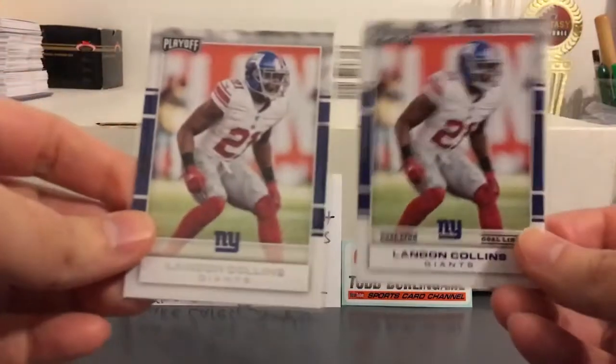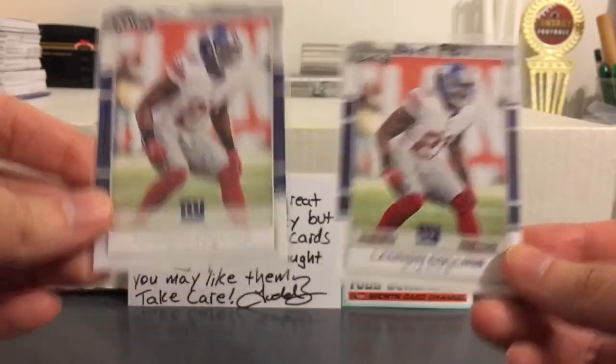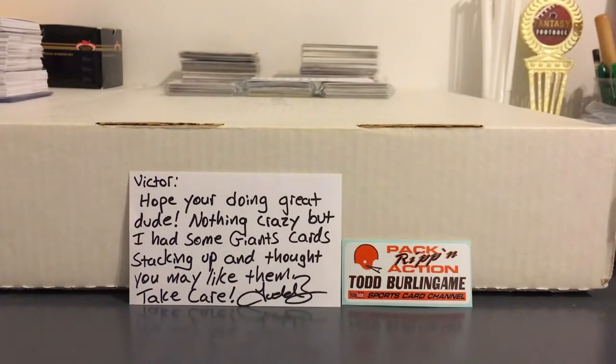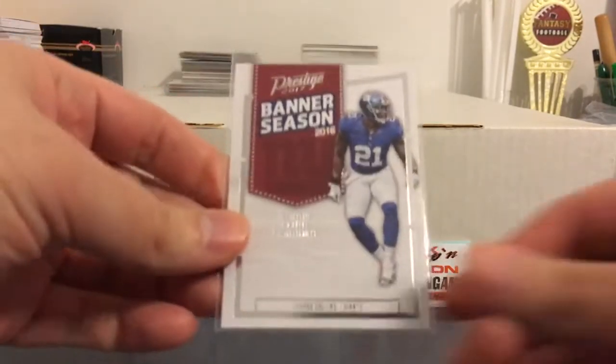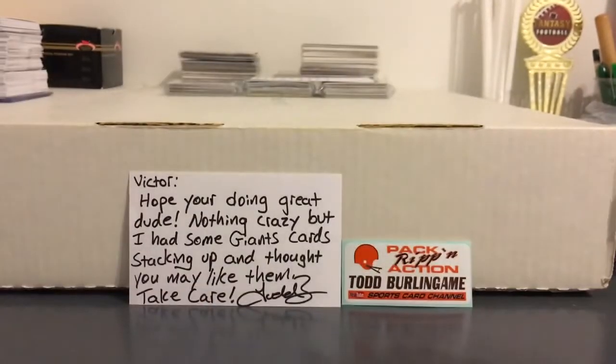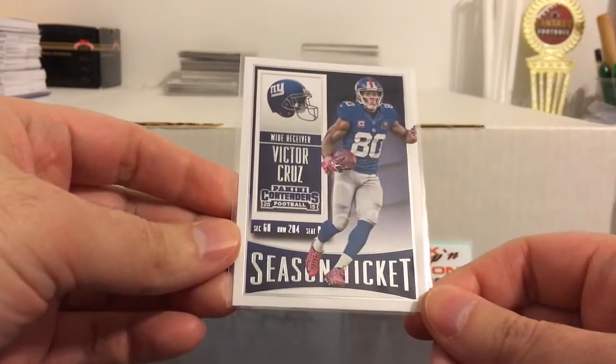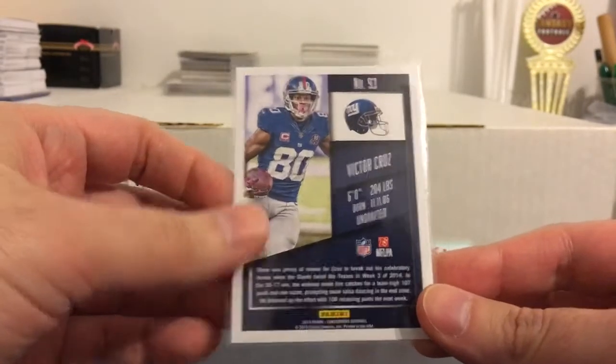Got a couple of these Landon Collins cards from Playoff — the base and the Blue Foil. And the Landon Collins Banner Season insert. Nice Victor Cruz from Contenders. I don't think he really stuck with anybody last year so he might be done.